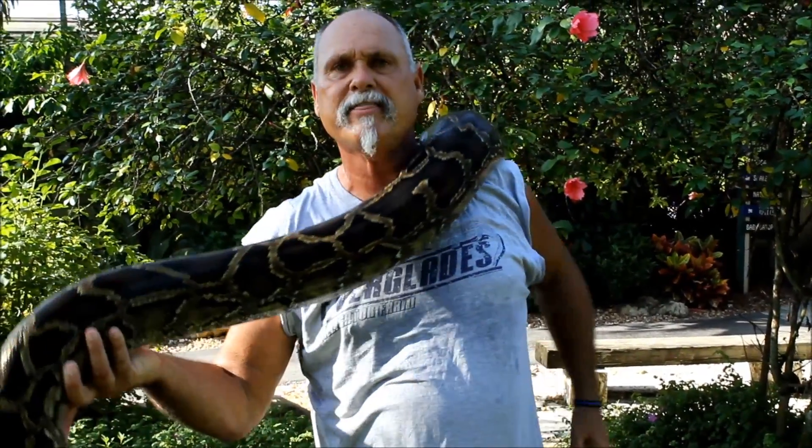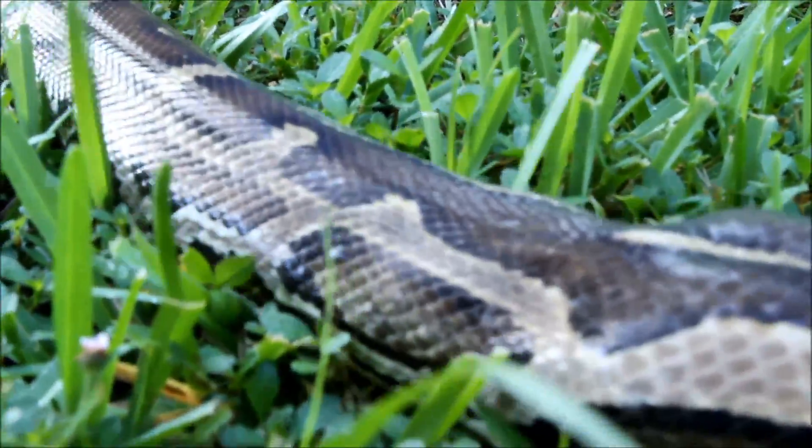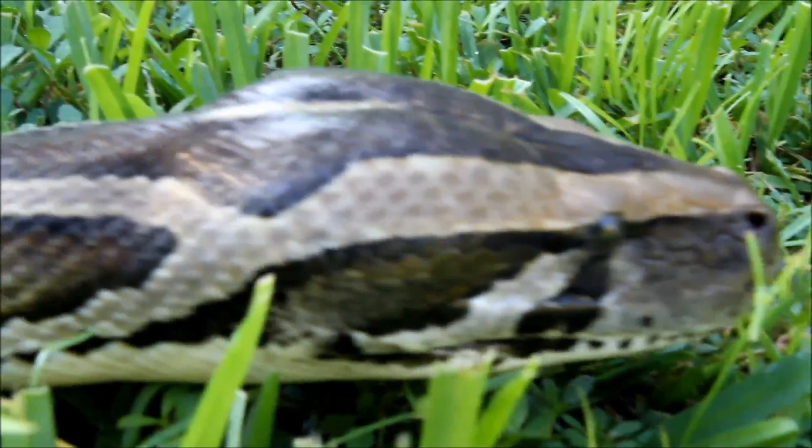One such snake is this Burmese Python, referred to as an invasive species because it is established here in South Florida. It is actually established and breeding here in Florida.